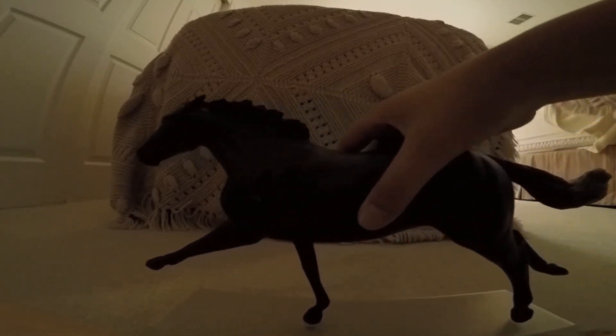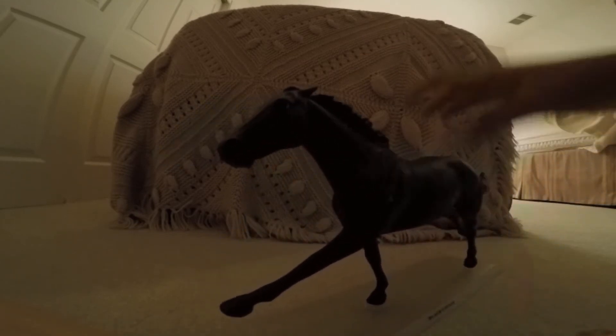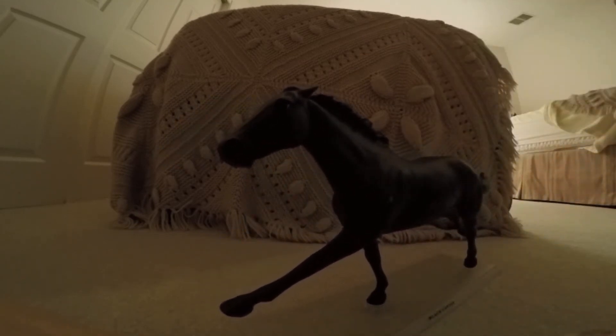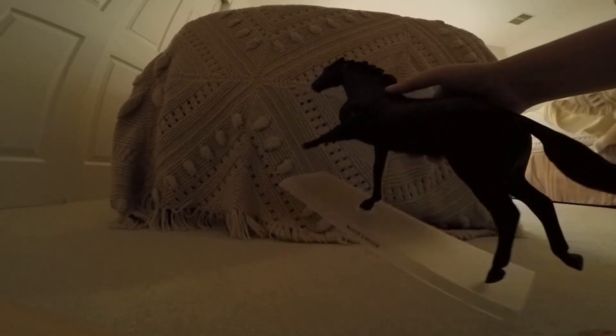Can you tell what it is? Can you tell who it is? Black Caviar! Oh my god, she is gorgeous. I love her to pieces. She is in LSQ condition except she has a little...